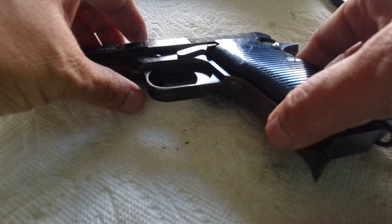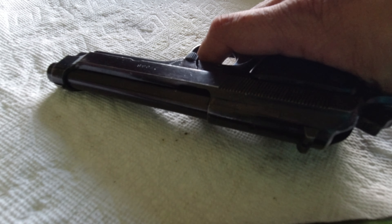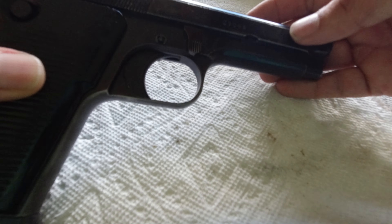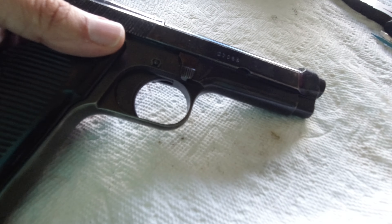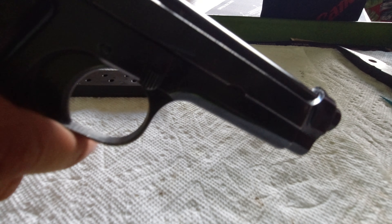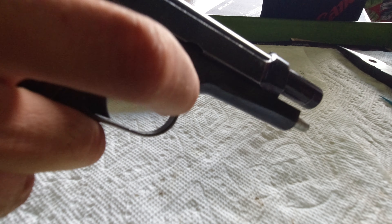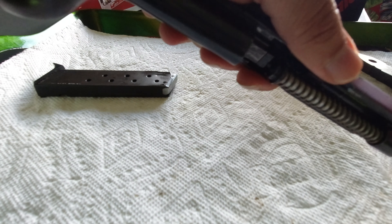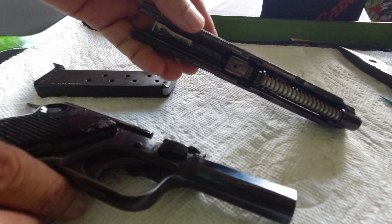We're going to dismantle this. The way you dismantle it is — see this little trigger here? You're going to have to slide it back until it reaches right about here. It is a little bit of a pain to do, especially with oily hands. The magazine has to be out before you open it. Okay, it's open.